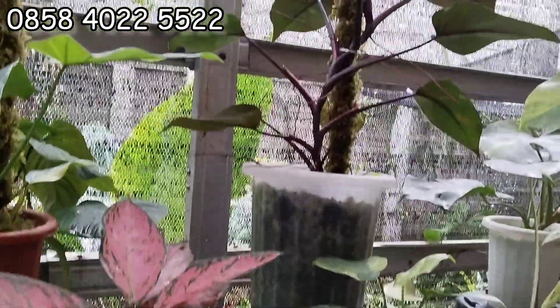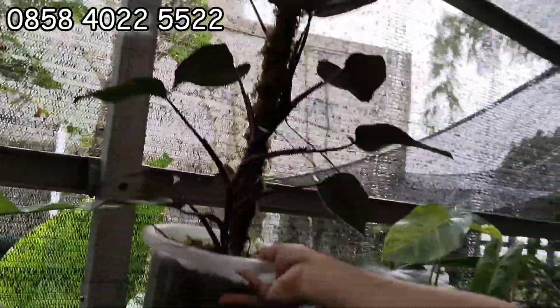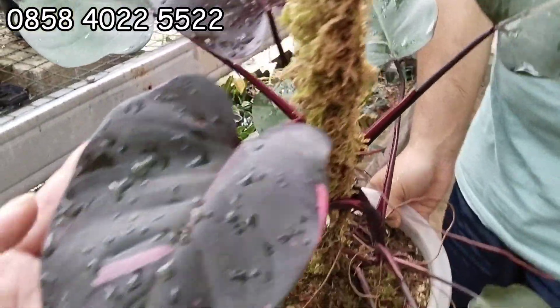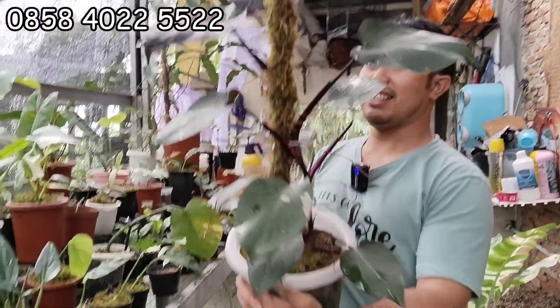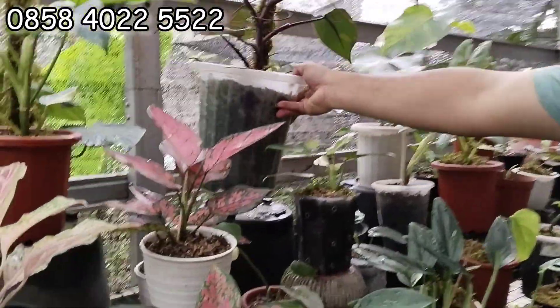Itu pepe gede banget nggak tuh? Pepe juga dikeluarin. Nah coba lihat. Ini 150 aja. Gede banget. Ini blacknya hitam, sudah black banget ya. Warnanya. Tuh gede. 150 ribu aja. Ada banget ya. Ekonomis.